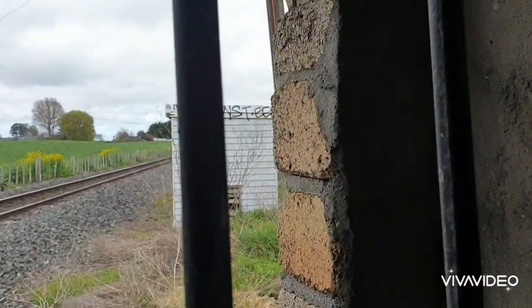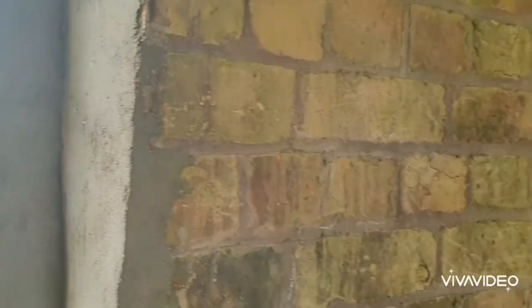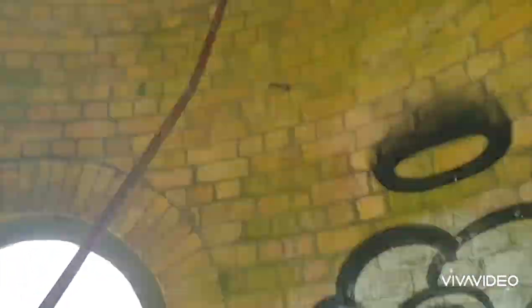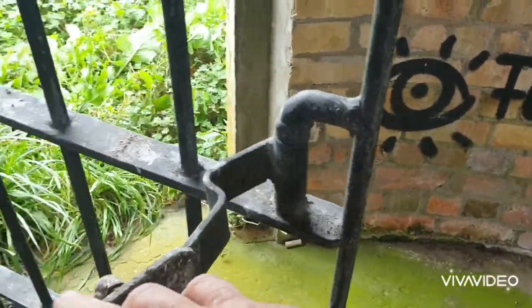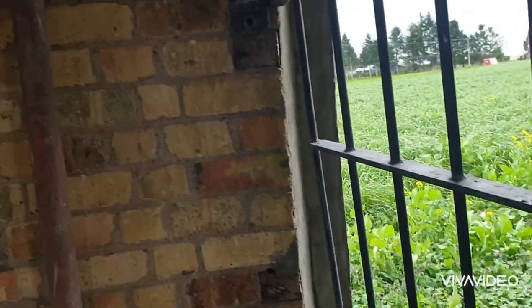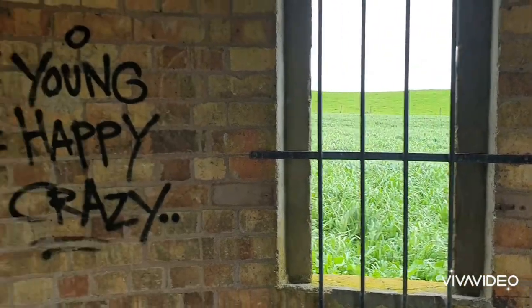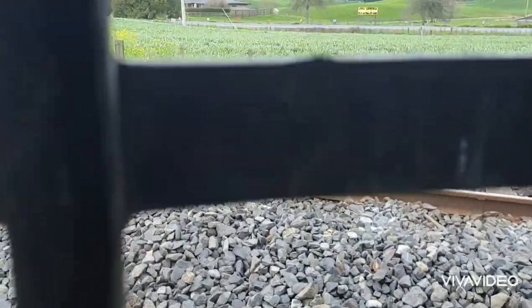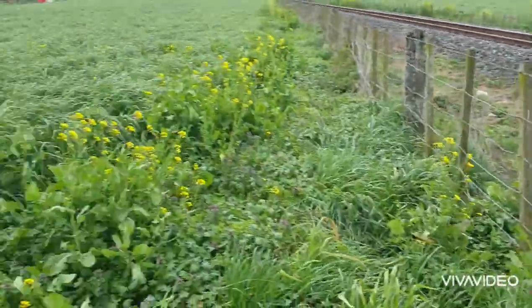We saw some sheets here — not sure what those are for. The metalwork is very cool. This bar here is rather bent and the hinges look like they've given way. It is very old. The latch is pretty seized up. There's not much to see here but there are a few things to show you. These are train tracks out here, and we don't want to go over to that side of the fence.